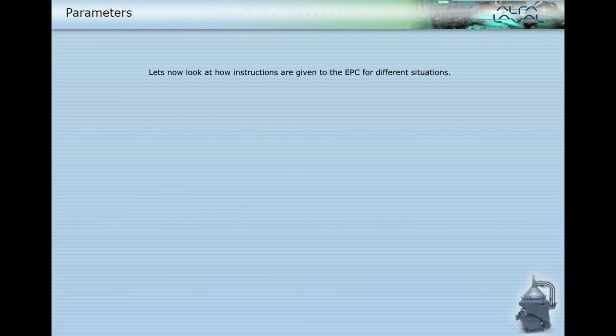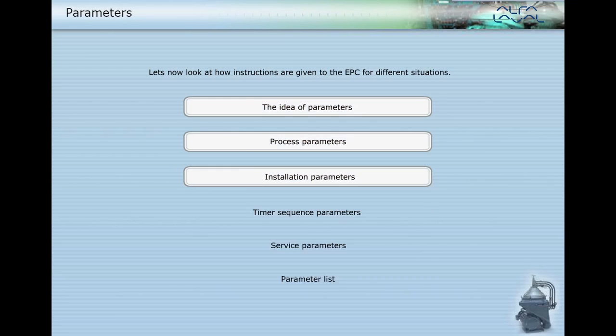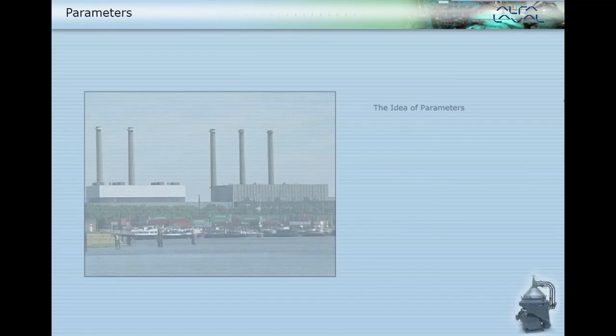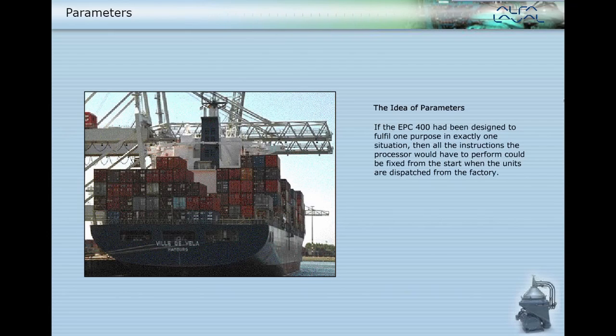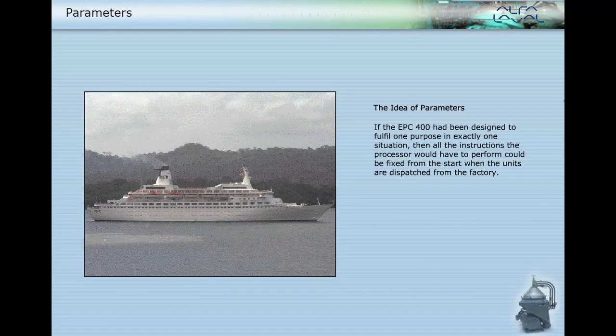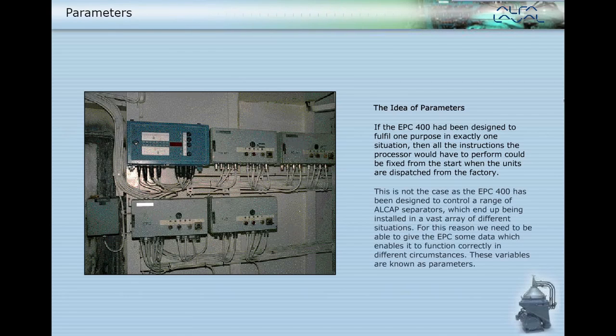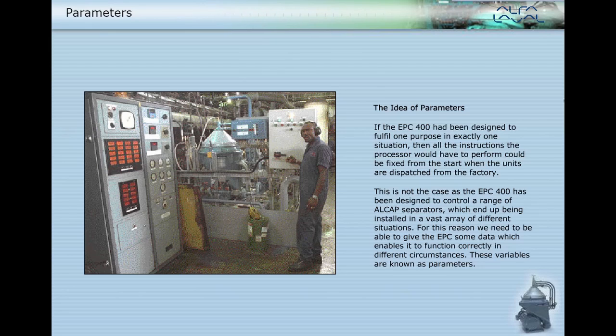Let's now look at how instructions are given to the EPC for different situations. If the EPC-400 had been designed to fulfil one purpose in exactly one situation, then all the instructions the processor would need to perform could be fixed from the start when the units are dispatched from the factory. This is not the case, as the EPC-400 has been designed to control a range of ALCAP separators which end up being installed in a vast array of different situations. For this reason, we need to be able to give the EPC some data which enables it to function correctly in different circumstances. These variables are known as parameters.